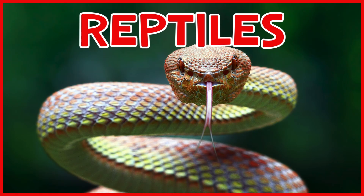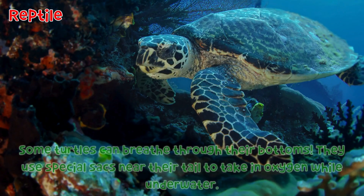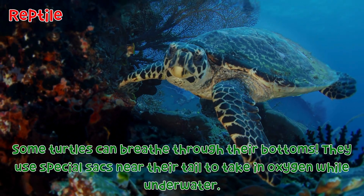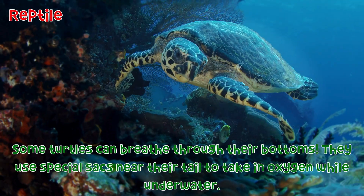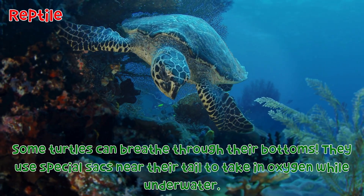Reptiles. Turtle: Some turtles can breathe through their bottoms. They use special sacks near their tail to take in oxygen while underwater.